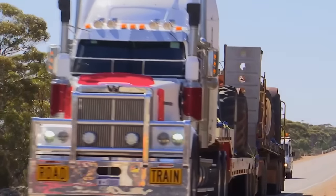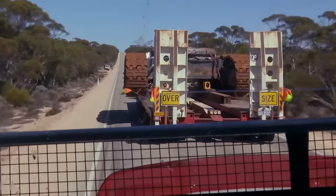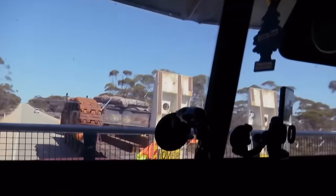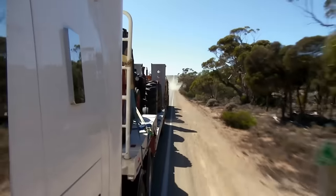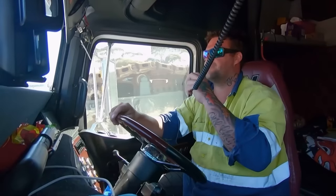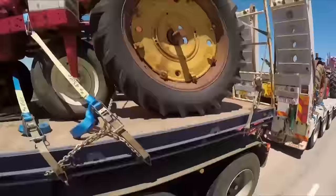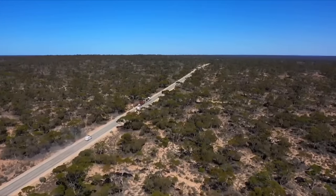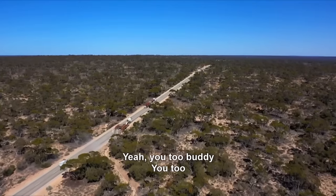To complete the manoeuvre, they'll need nearly a kilometre of empty road and, for Mike, half of his wheels will be off the road. On your left, guys. Thank you very much for that, mate.